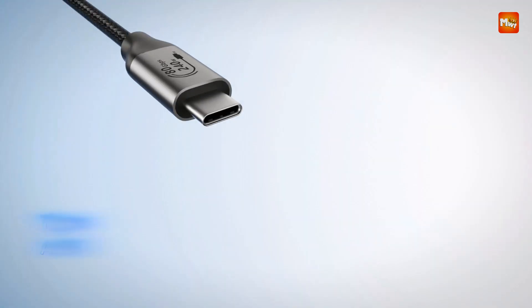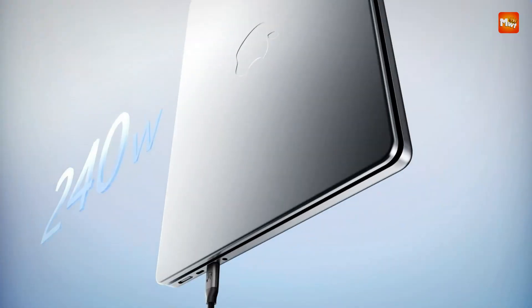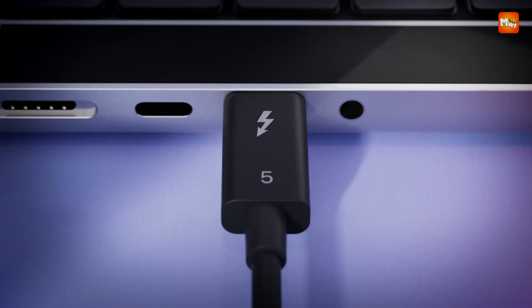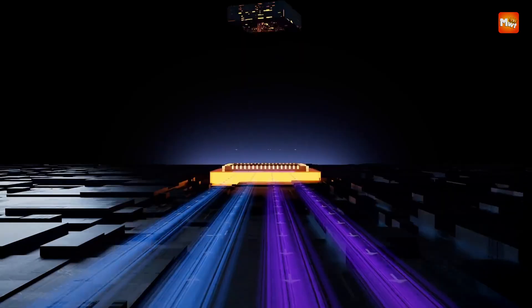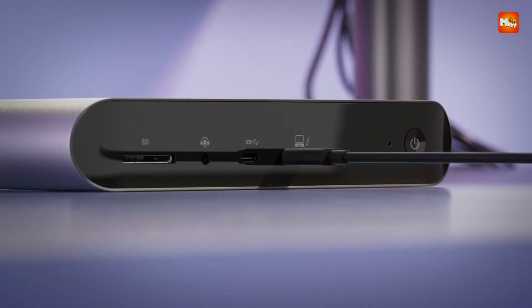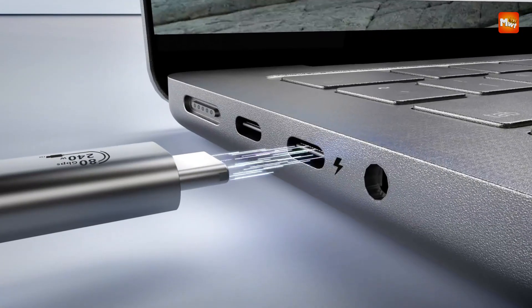Looking for the fastest and most reliable way to connect your high-performance devices? Thunderbolt 5 cables are the next leap in connectivity, offering blazing fast data transfer speeds, enhanced power delivery, and support for dual 8K displays — all in a single, sleek cable. Whether you're a creative professional, a gamer, or just want the best setup for your workstation, here's a roundup of the 5 best Thunderbolt 5 cables that deliver top-tier performance and durability.